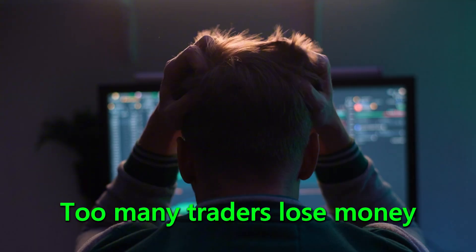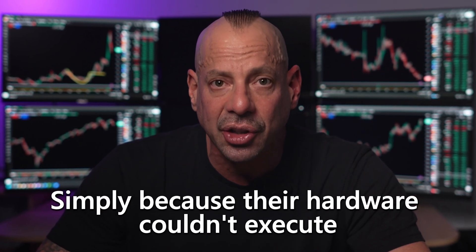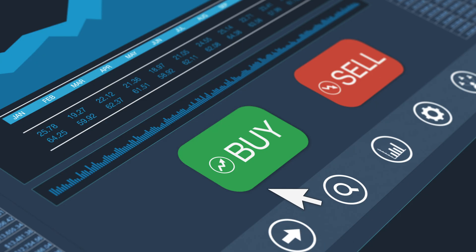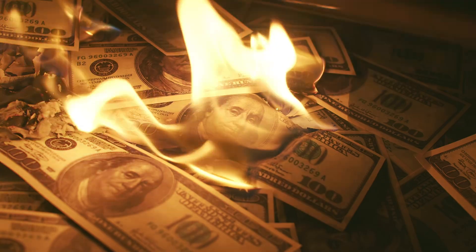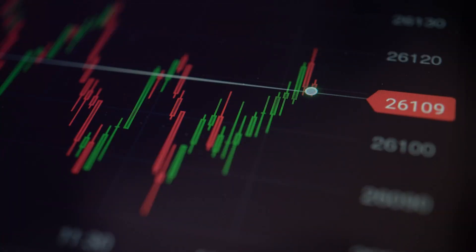I've been building trading computers for decades, and I've seen too many traders lose money simply because their hardware couldn't execute when it mattered most. You know that feeling when you spot the perfect setup, you click buy, and your computer freezes for a couple of seconds? Those two or three seconds just cost you hundreds, maybe thousands of dollars. That slippage ends today.